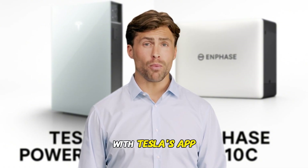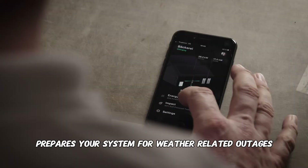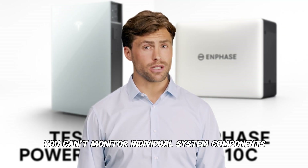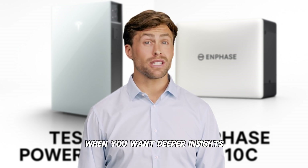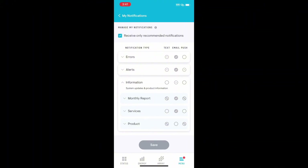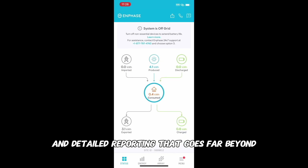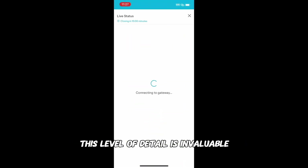The battery software experience matters more than most people realize because you'll interact with it daily. With Tesla's app you get real-time power flow visualization, historical performance data, and their StormWatch feature that automatically prepares your system for weather-related outages. If you own a Tesla vehicle, the integration is seamless — showing both your car and home energy usage in one place. However, you can't monitor individual system components or diagnose performance issues at a granular level. Enphase offers enterprise-level monitoring with unprecedented visibility: you can track individual battery health, monitor each microinverter's performance, and receive predictive maintenance alerts before problems become failures. For technically-minded homeowners who want complete control, this level of detail is invaluable.